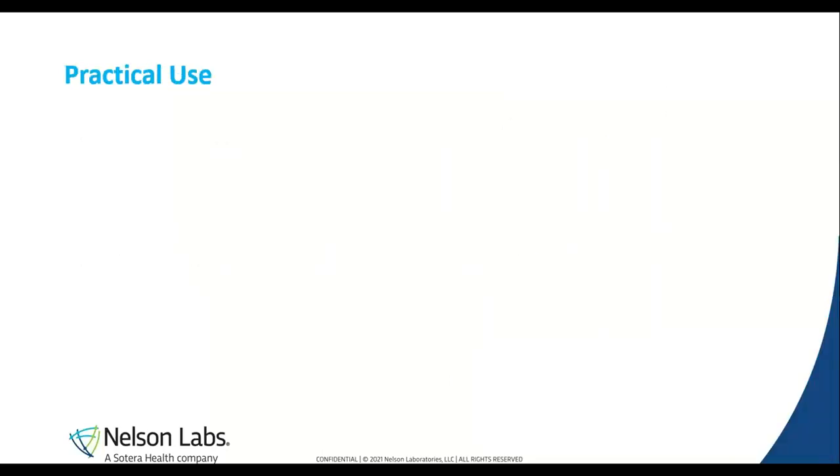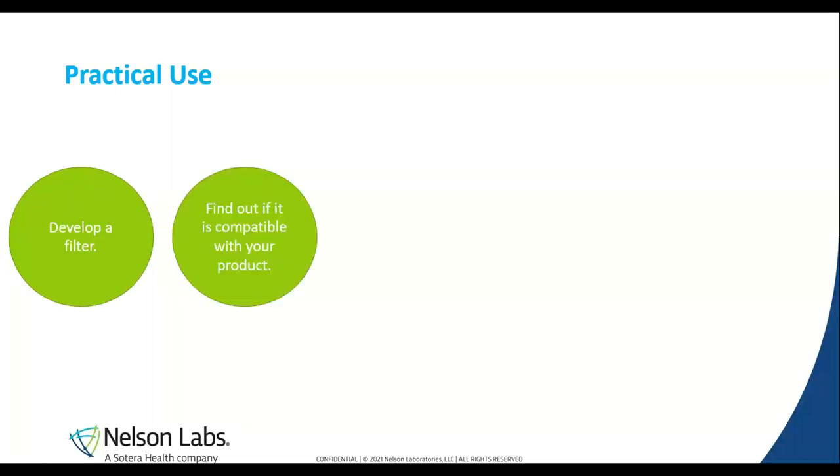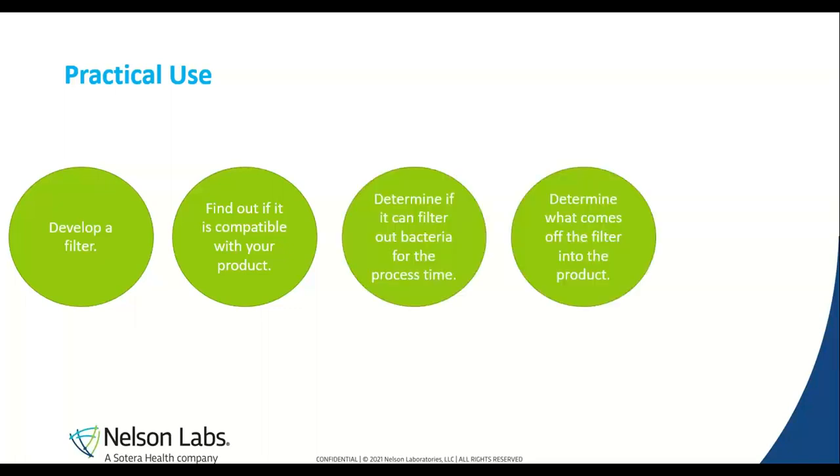As far as practical use goes, we can follow this as a guideline. A filter is developed, and then in use, we have to determine if the filter is compatible with what is being filtered. If it is compatible, we then have to see if it can filter out bacteria for that process time. There should be a limiting amount of NVR coming off of the filter into the product. After final filtration, an integrity test value specific to the product should be used.